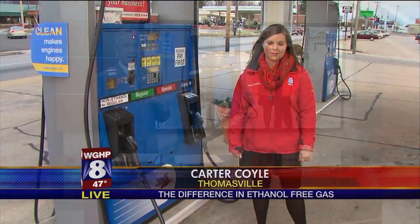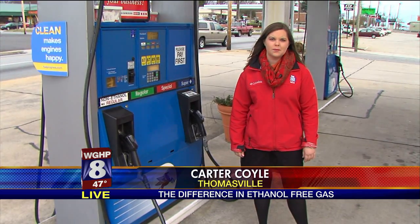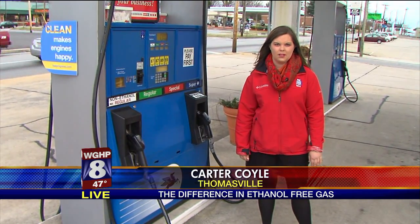Here's Fox 8's Carter Coyle. She joins us from Thomasville this evening. She's at a gas station that sells ethanol-free gasoline, and Carter, there is a price difference here.